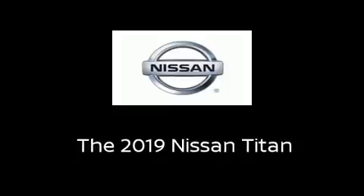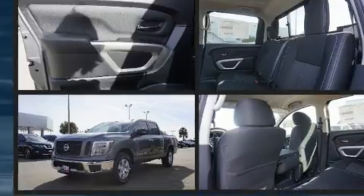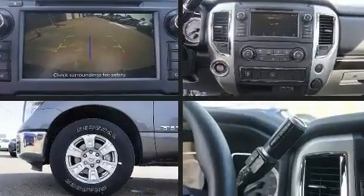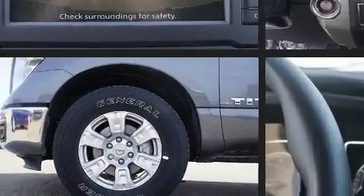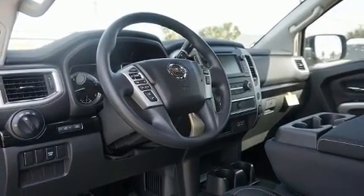You can expect a lot from the 2019 Nissan Titan. A 5.6-liter V8 engine pairs with a sophisticated 7-speed automatic transmission, and for added security, dynamic stability control supplements the drivetrain.